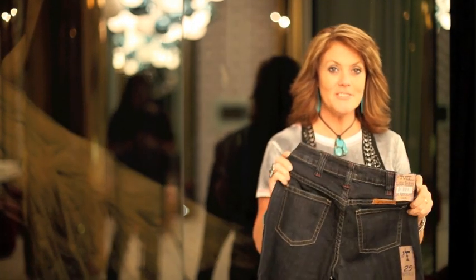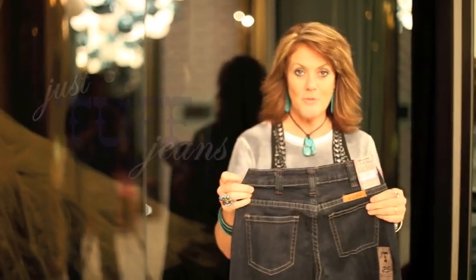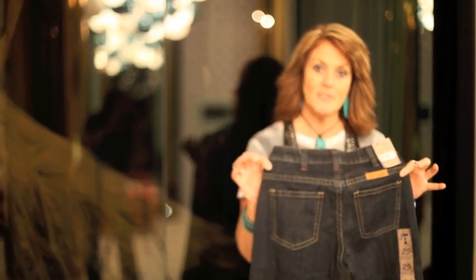We have a new jean, this is called the Just Tough Jeans. It has a natural waist, so it's just a little bit different fit than our unbelievable style for Cabral Tough.